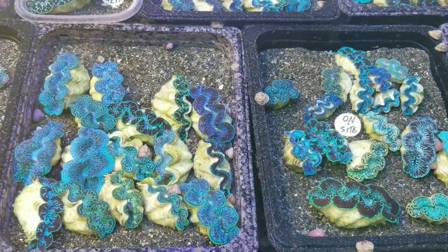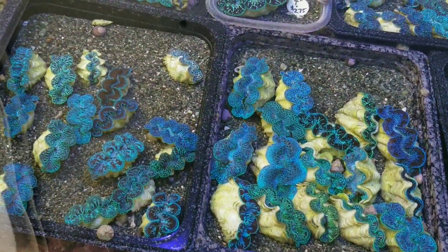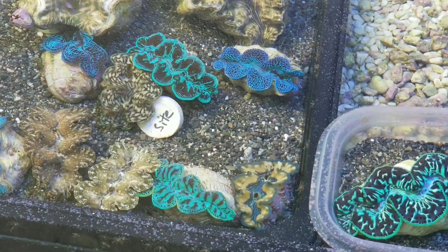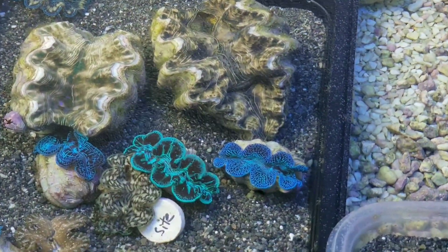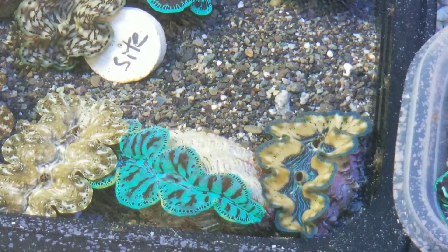Most of these are about three to three and a half inches. We have some that are a little bit smaller, about two and a half inches. And here's some more that are currently on the website — a few croceas, mimosas, and hippapus. So check us out at PacificEastAquaculture.com. Thank you.